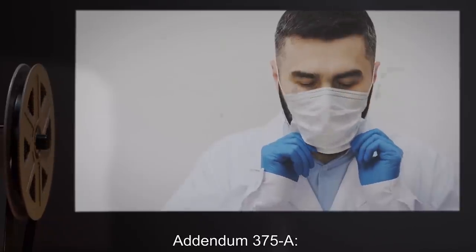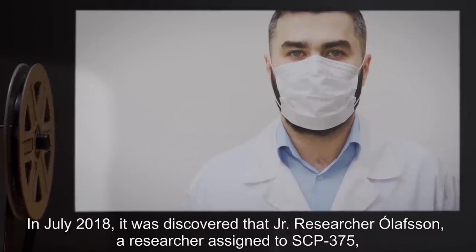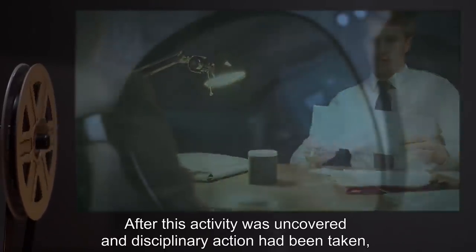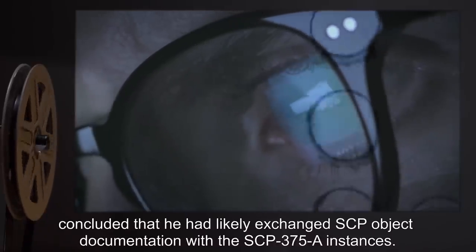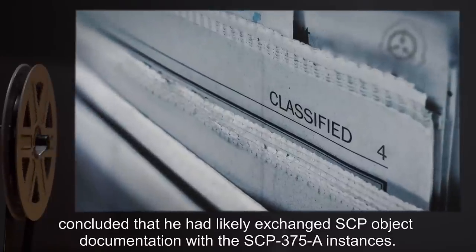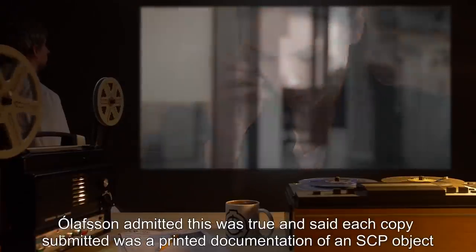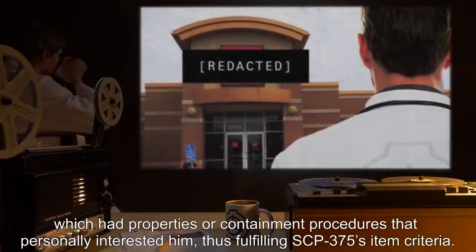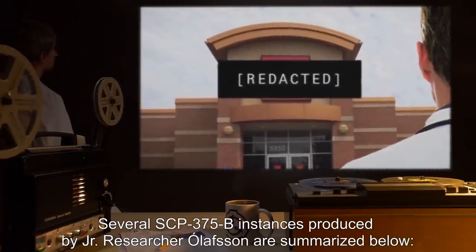Addendum 375-A: In July 2018, it was discovered that junior researcher Olafsen, a researcher assigned to SCP-375, had been using SCP-375 on himself without authorization from his superiors. After this activity was uncovered and disciplinary action had been taken, close analysis of SCP-375-B instances produced by Olafsen's tests concluded that he had likely exchanged SCP object documentation with the SCP-375-A instances. Upon interrogation, Olafsen admitted this was true, and said each copy submitted was a printed documentation of an SCP object which had properties or containment procedures that personally interested him, thus fulfilling SCP-375's item criteria.